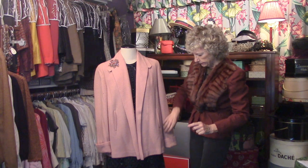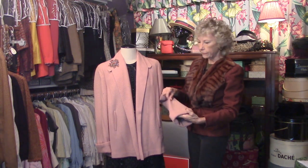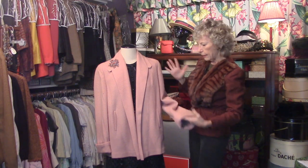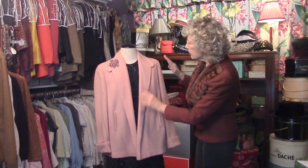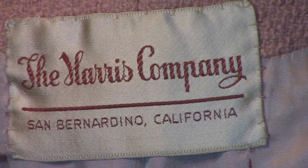Slash pockets, big cuffs — that's another hallmark of a swing coat — the turned cuff, and really big. This is from another quality store called the Harris Company.